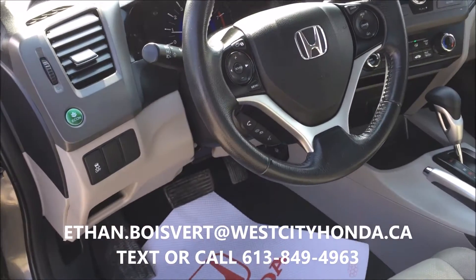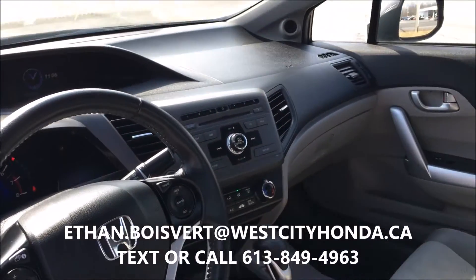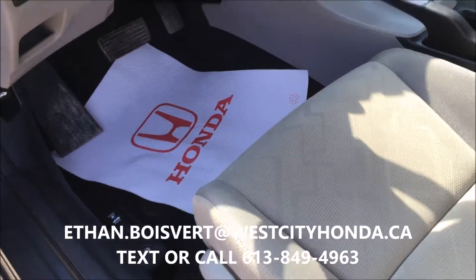Any questions on this, just shoot me a text or call 613-849-4963. I'd be happy to help. Thank you.